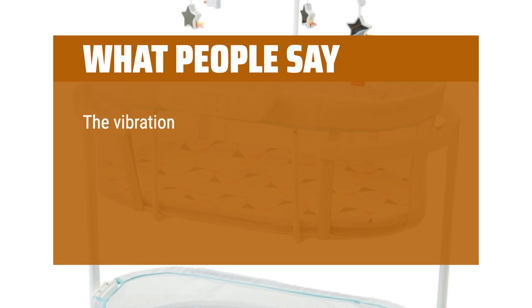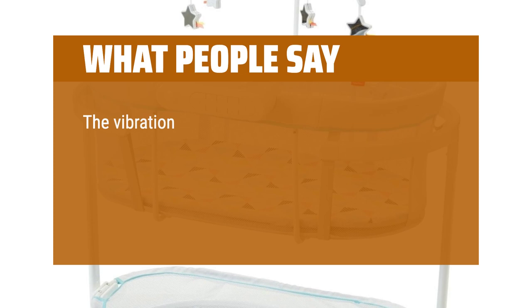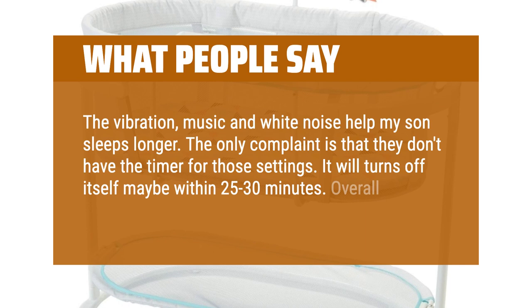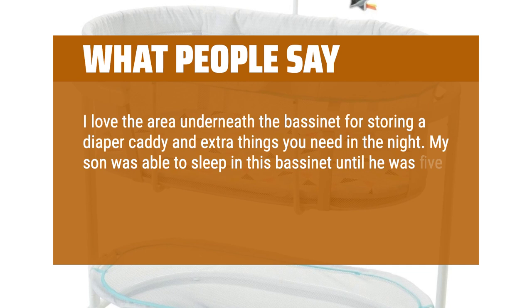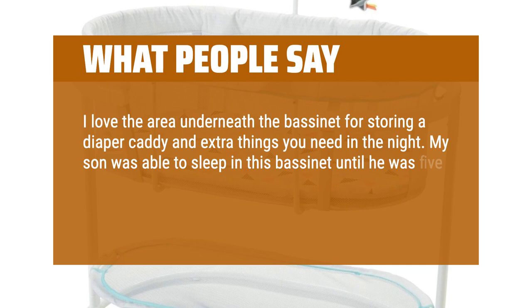What people say: The vibration, music, and white noise help my son sleep longer. The only complaint is that they don't have a timer for those settings — it turns off itself maybe within 25 to 30 minutes. Overall I am happy with the purchase. I love the area underneath the bassinet for storing a diaper caddy and extra things you need in the night. My son was able to sleep in this bassinet until he was 5 months. It has some neat built-in features like a sound machine and lights.